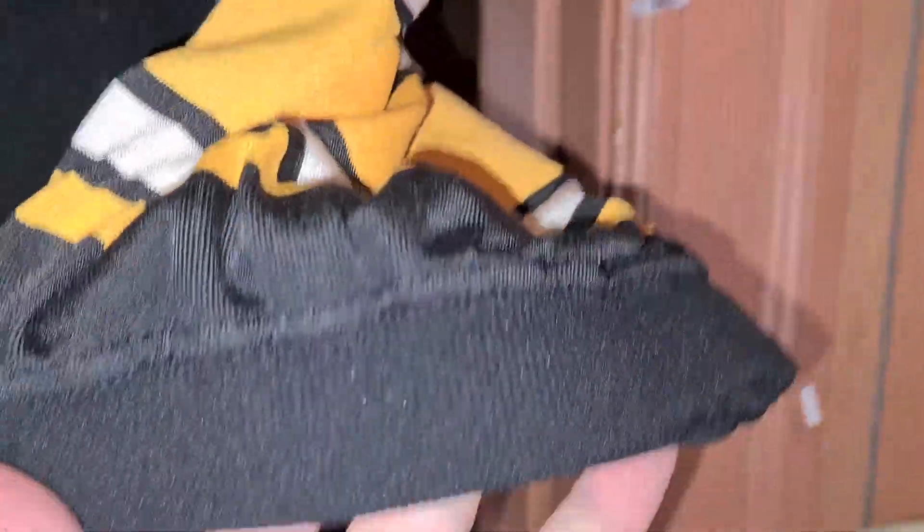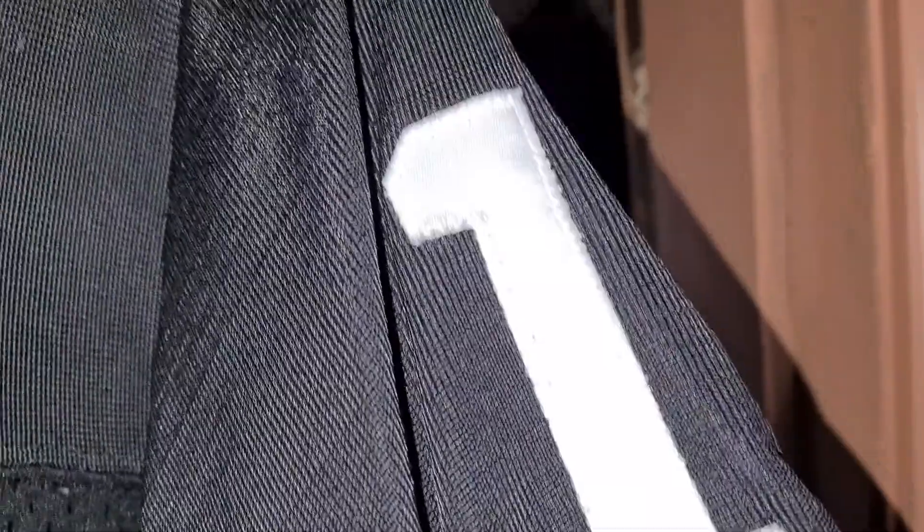Nylon and cotton, dureen woven sleeves, cuffed sleeves, shoulder numbers stitched on. Starter tag stitched on.